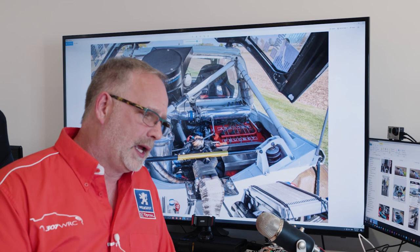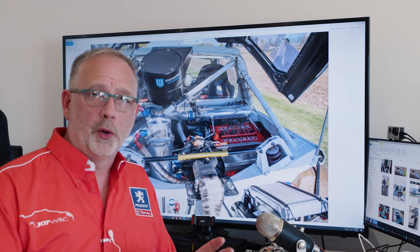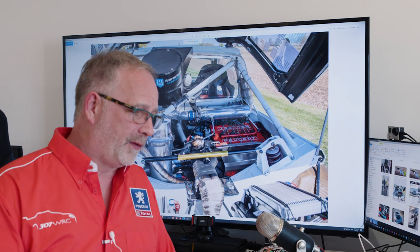The turbocharger has been replaced with a year 2000 WRC Peugeot 206 turbo — the same turbo used on a 206 World Rally car. Again, for reliability and the ability to replace them. And actually they spin up much quicker than they used to do, so it's actually a performance enhancement.